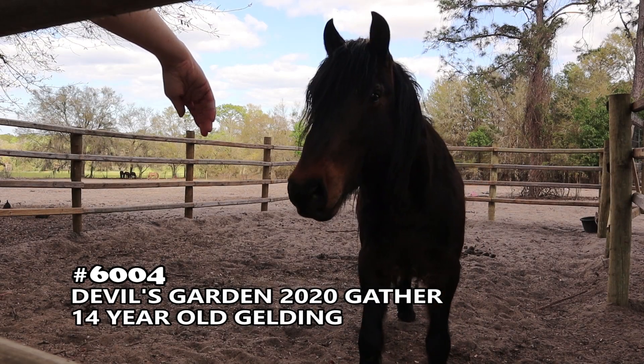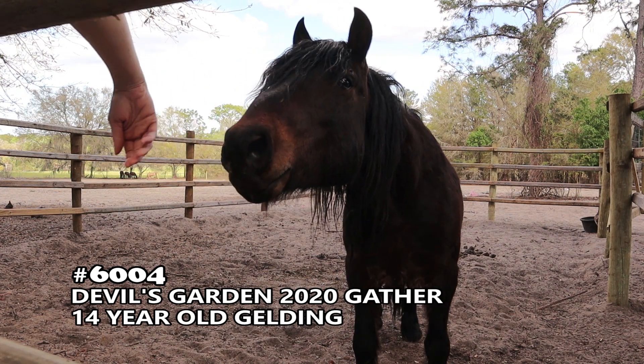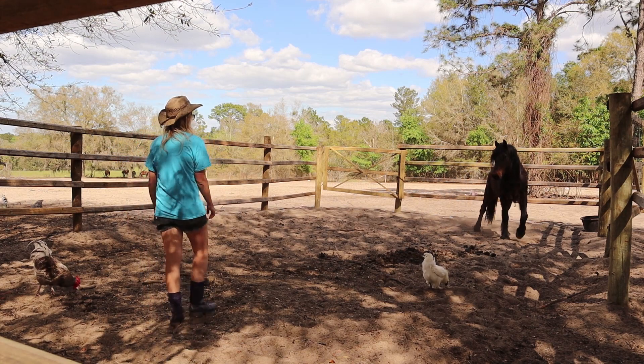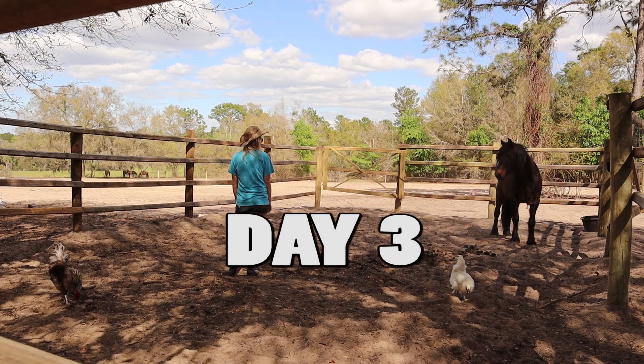Welcome to part 2 of my Mustang Gentling series featuring Devil's Garden Gelding number 6004. The last lesson he learned to face up when I approach him and to yield his hindquarters away from me. If you missed that video, be sure to go watch that after this one, as that is the important foundation that allows me to work safely with this guy.